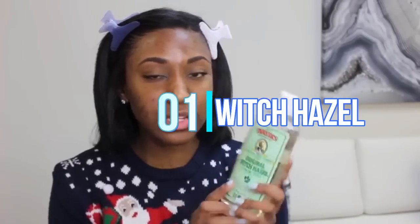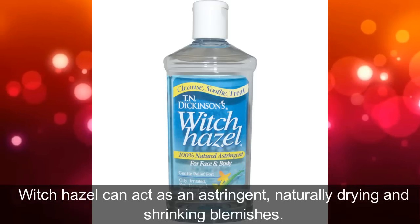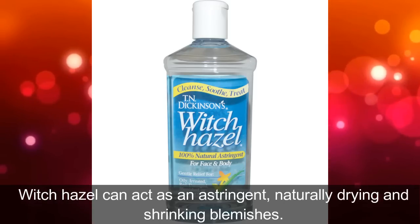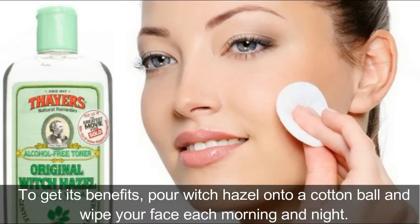1. Witch Hazel. Witch hazel can act as an astringent, naturally drying and shrinking blemishes. To get its benefits, pour witch hazel onto a cotton ball and wipe your face each morning and night.